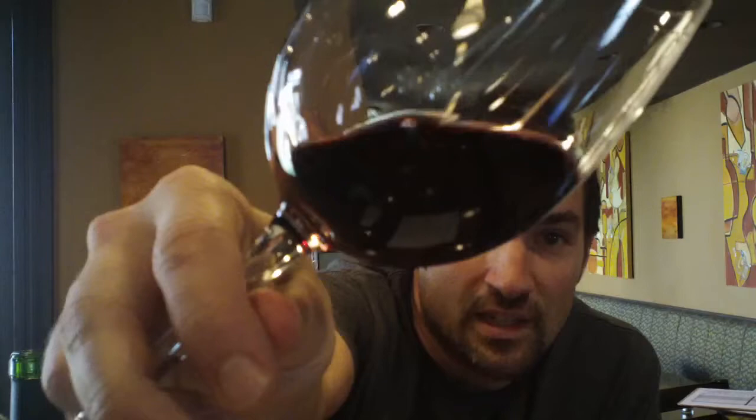Let's take a look — pour it a little bit, let it get some air. Really deep purple hue — you can barely see your fingers through it. Really nice color. Let's give it a sniff.